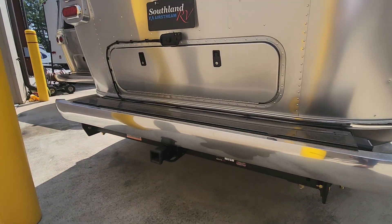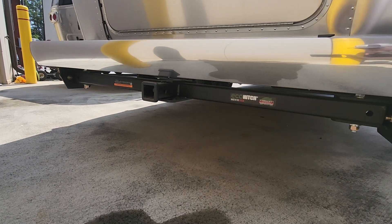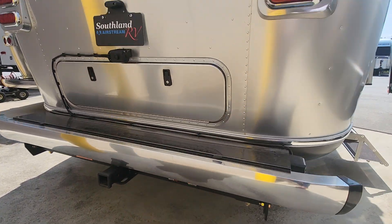The previous owners did put a receiver hitch on the back here, so you can connect a bike rack to it, which is a great upgrade.